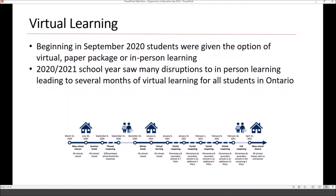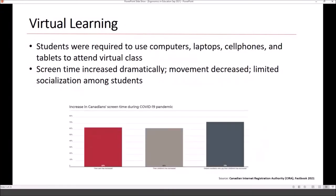Beginning in September 2020, students were given the option of a paper package, in-person learning, or virtual learning. For those who chose in-person, there were many disruptions that forced them into virtual learning. Doing all this virtual learning meant students needed access to a computer, laptop, cell phone, or tablet to attend virtual classes. Screen time increased dramatically, movement decreased, and socialization among students decreased as well.